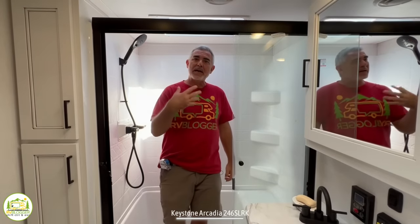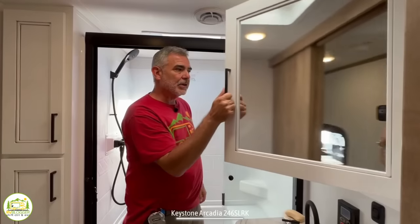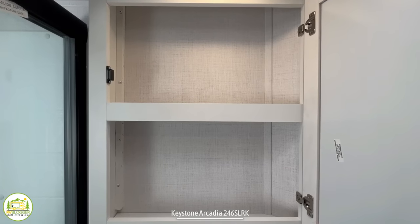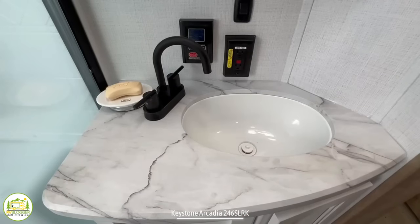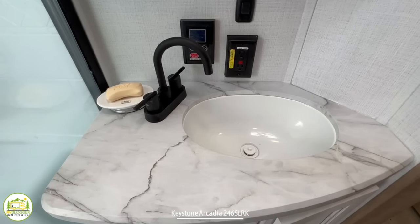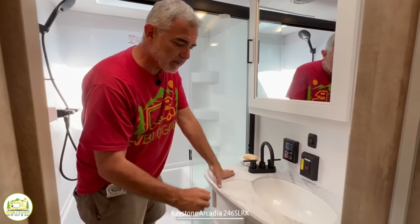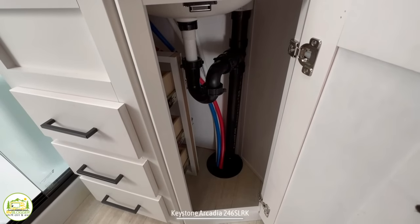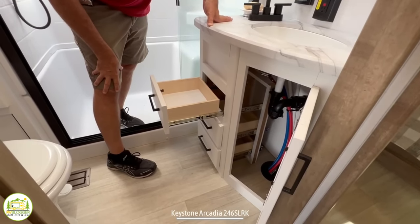Outside of the shower, we have an oversized medicine cabinet with one shelf inside of it, but you can get all of your storage done in there. The vanity top itself is a very good size and the sink is pretty large as well. There's also an electrical outlet here so you can plug in your shaver, hair dryer, curling iron, what have you. Down under the sink, there's a little bit of storage here, and there are three drawers to stow away all your personal belongings.